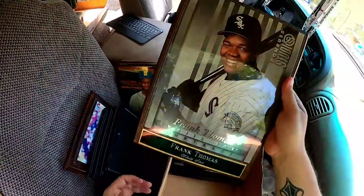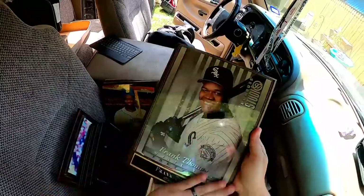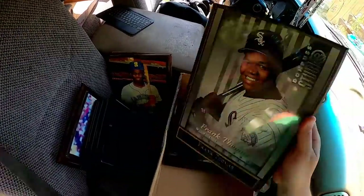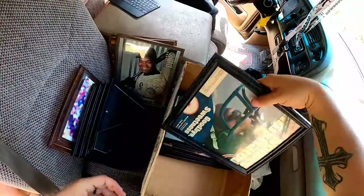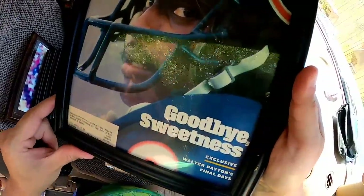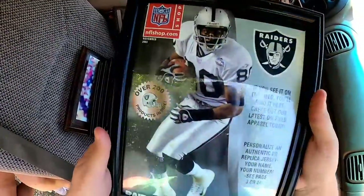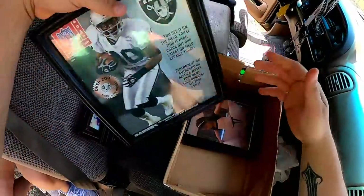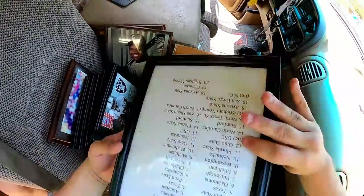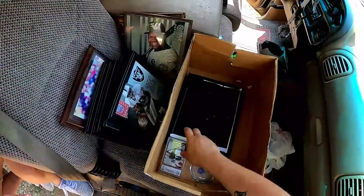Frank Thomas, the Big Hurt — he played for the White Sox and I think he's doing testosterone boost commercials now. He also had a shoe line in '97. There's another Sports Illustrated, and one that's the Walter Payton final day issue. That's all of those.